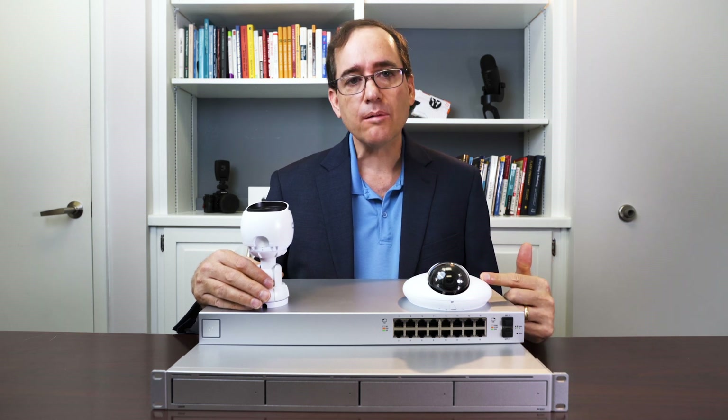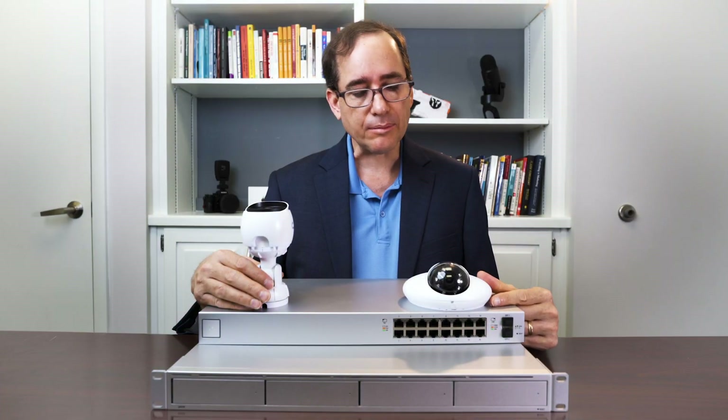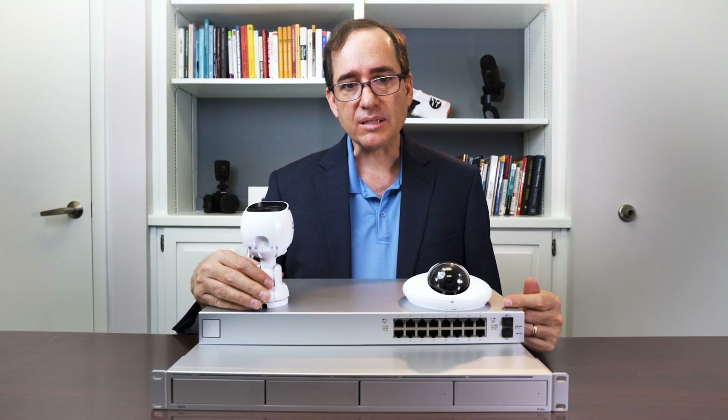And these are the indoor cameras. Again, really nice, really durable, with infrared. So when people turn off the lights, you can still see what's going on.